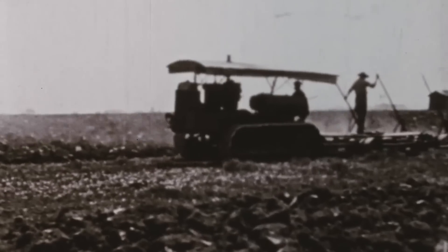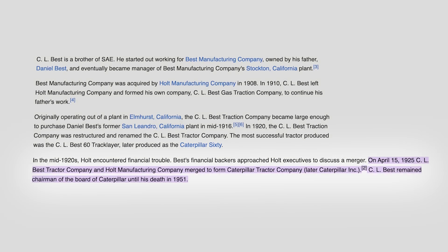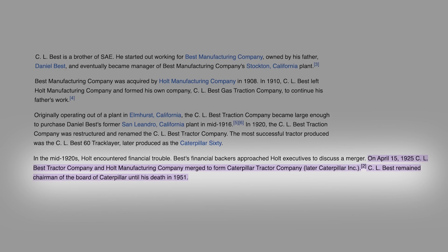They continued to make bulldozers, also known as dozers, in small quantities until they stopped production after their merger with the CL Best Tractor Company in 1925.